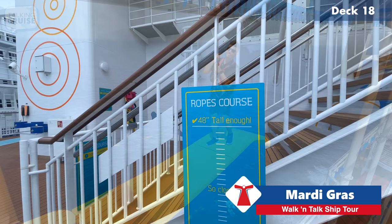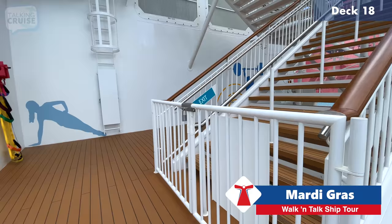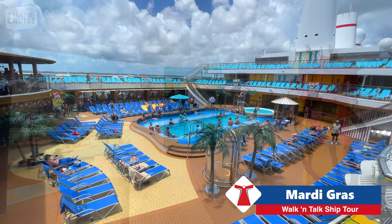A lot of people ask: how tall do you have to be, or how much do you have to weigh? For the ropes course, 48 inches tall is the minimum and 300 pounds is the maximum.